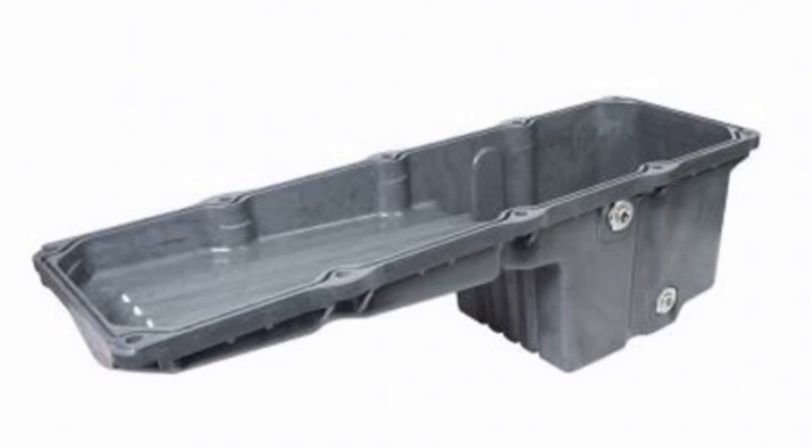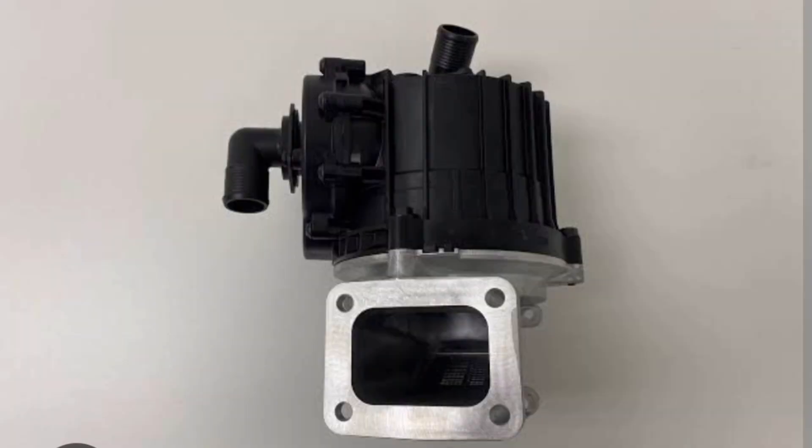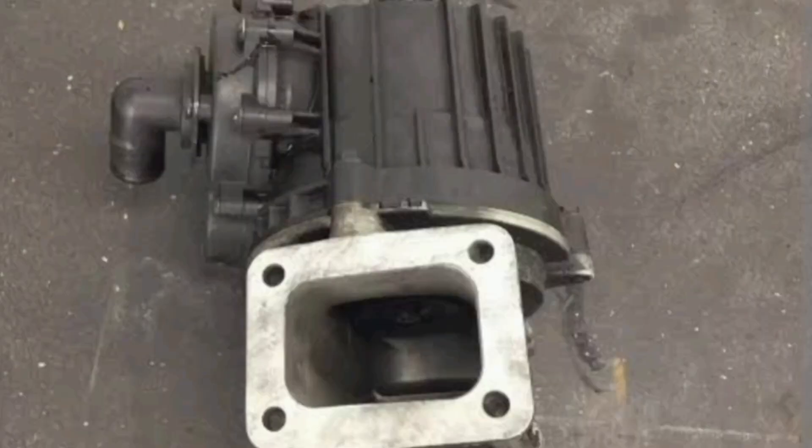The next one is pressure buildup. We have the crankcase breather — when you have a closure or blockage along the crankcase breather, you may have crankshaft seal oil leakage. Blockage in the crankcase breather can cause this type of leak.